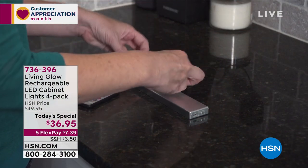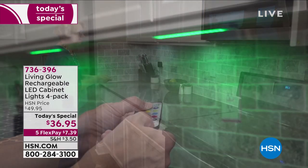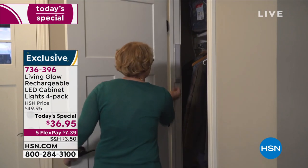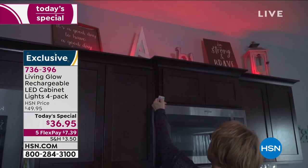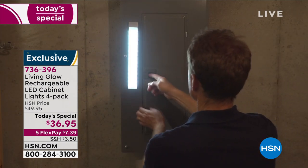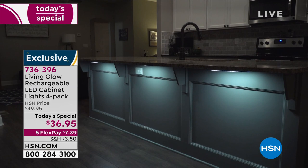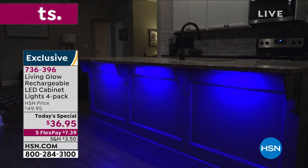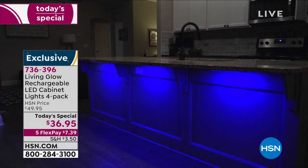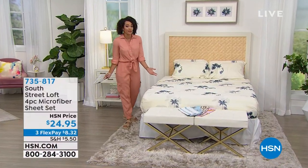Over 21,000 of our today's special has already been ordered. If you're looking for instant ambiance, accent lighting without paying for electricity, running cords, or if you're a renter — this is your opportunity. It's from Living Glow, the first time we've ever had this as a Today's Special: rechargeable LED cabinet lights, a four-pack. Usually our two-pack is about $14 a light; this is $9. You get 13 different color light options. It is rechargeable, no wires or cords, and we give you all the mounting hardware.